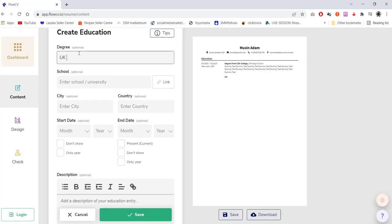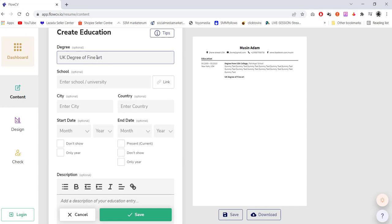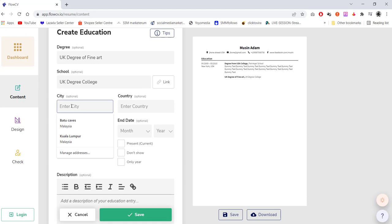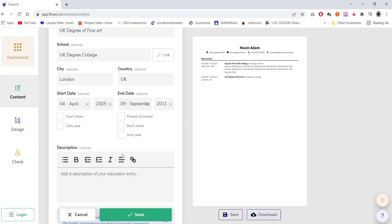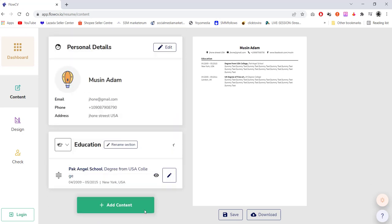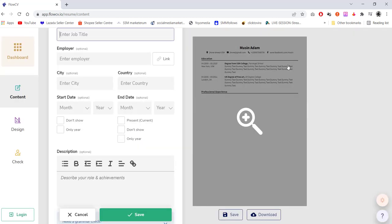Then we go for education again and add another entry. You can fill in whatever detail you have — I'm just choosing random dummy details. You can put some text in the description. Click save when done.